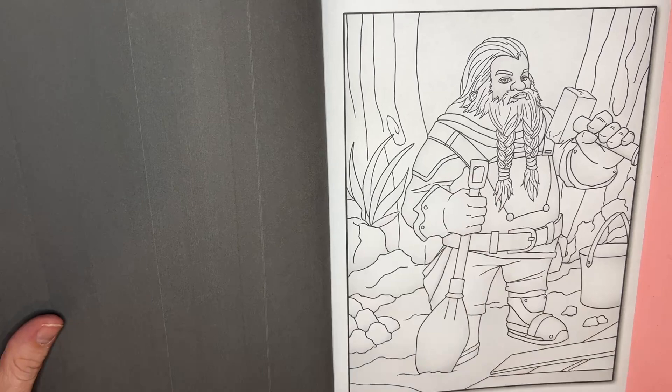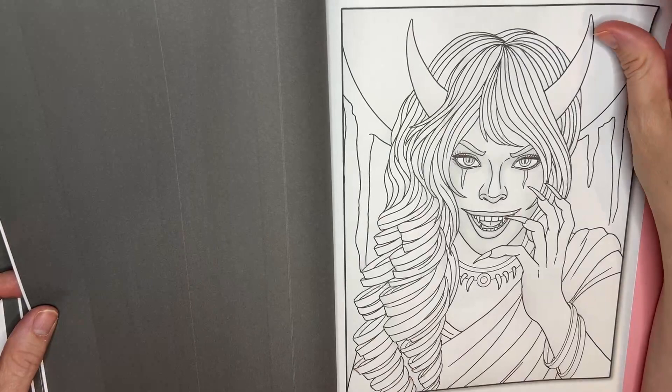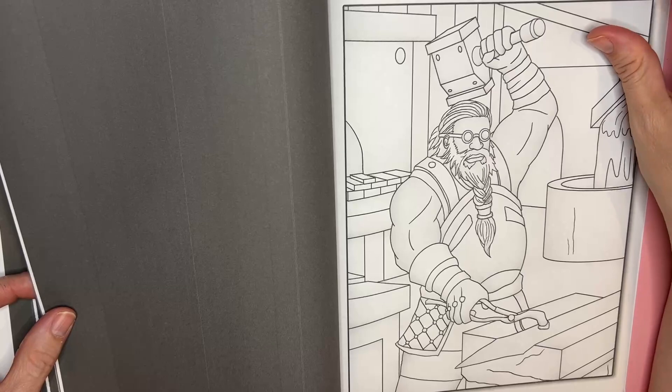There are some strange creatures in here — it could even be a good Halloween book. The pictures are fairly basic with lots of room for special effects — glitters, sparkles, paint, metallics would be cool, paint pens, paint markers, gold pens.